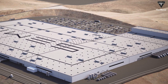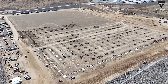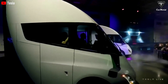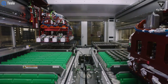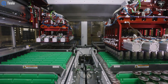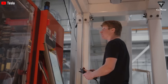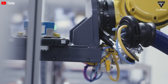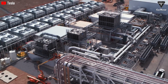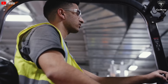Choosing Nevada as the site for this expansion is a strategic move by Tesla. The Gigafactory Nevada already houses the infrastructure for battery production, making it an ideal location to integrate the manufacturing of both the Semi and the 4680 battery cell. This integration is expected to streamline production, reduce costs, and ensure that the Semi's battery — the heart of the vehicle — meets the highest standards. Additionally, Nevada's business-friendly environment and central location for distribution across the U.S. make it a perfect hub for Tesla's logistical operations, further solidifying the state's importance in the company's broader strategy.